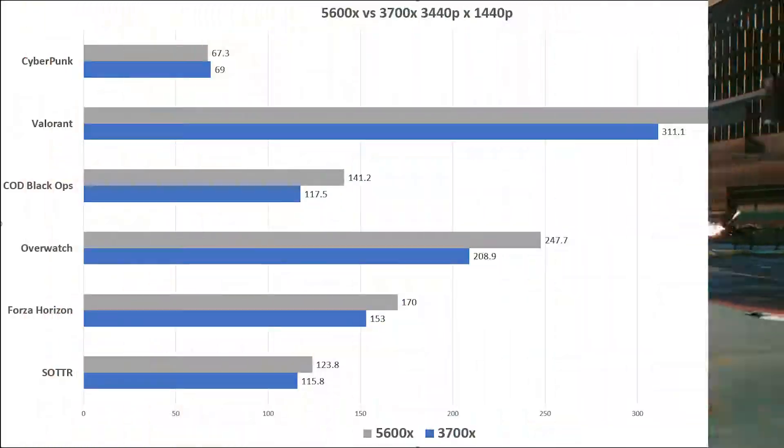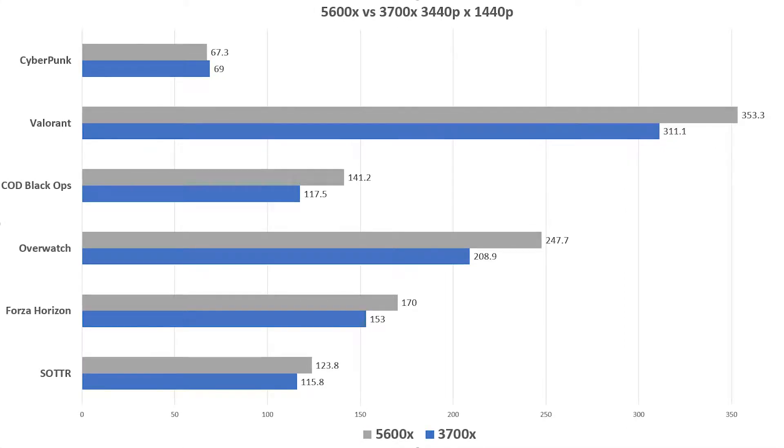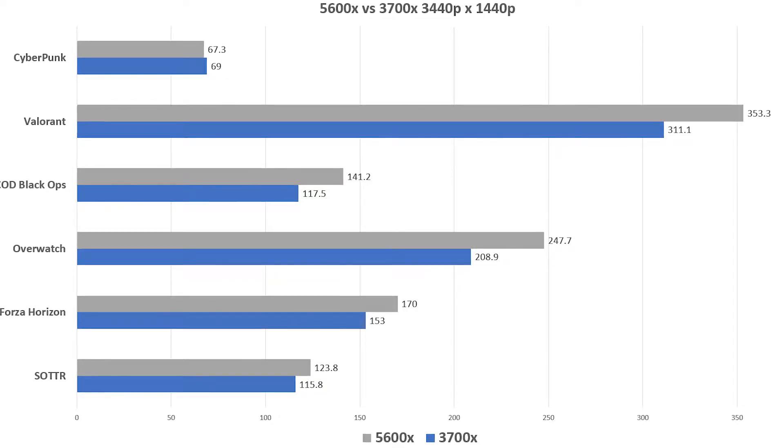Looking at the results, you can see that the 5600X is typically about 10 to 15% better than the 3700X, especially in eSports games. In single-player titles, especially demanding ones, the increase isn't as big to call it a massive difference, but you can see that Zen 3 has improved gracefully over Zen 2.